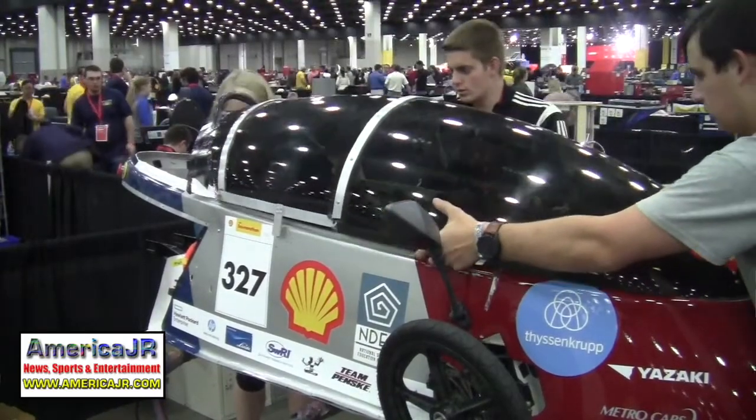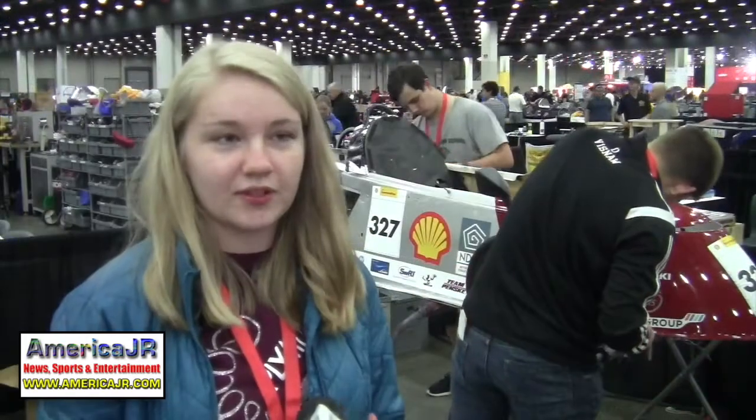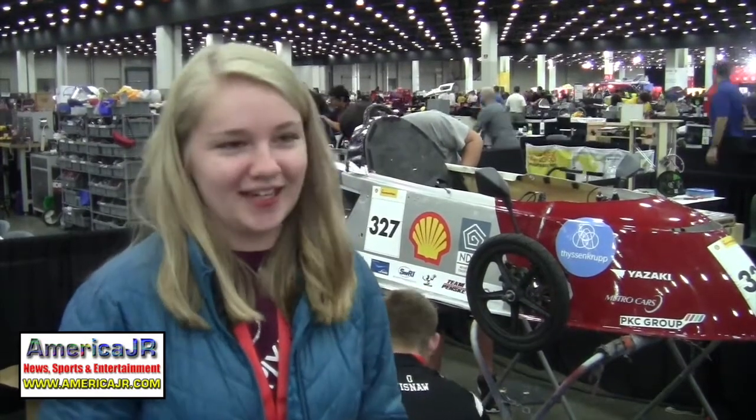Asked how driving one of these vehicles differs from a regular car, the team noted that people don't typically drive a regular car lying on their back — that's definitely something you have to get used to. Being so close to the ground can also be kind of intimidating. And since you built it, you have to trust it. It's definitely a rush and a lot of fun.